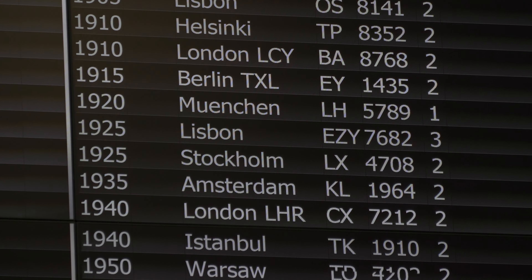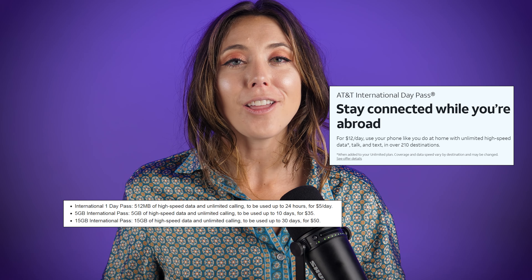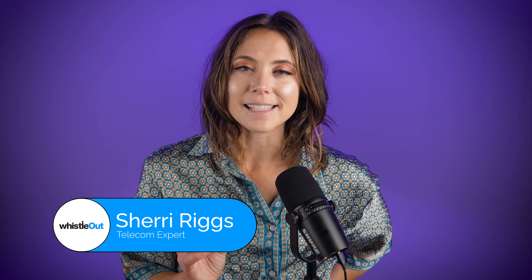Traveling season is in full swing, and if you'll be spending a good amount of time outside the United States this year, you need a cell phone plan that supports that lifestyle. Traveling with your current plan can add up really quick — day passes cost $10 a day, and suddenly a month-long trip costs $300 on your cell phone bill. In this video, I'm giving you my top three, with a bonus fourth plan for traveling, to help you keep more money in your wallet and stay connected easily.